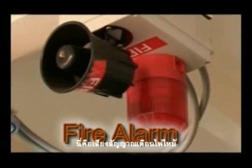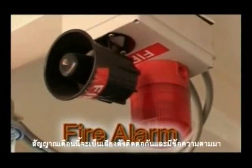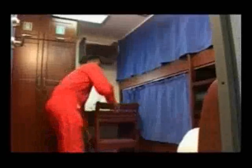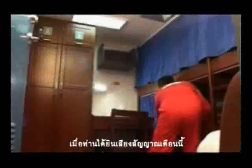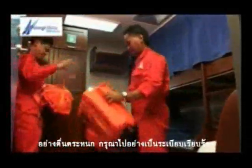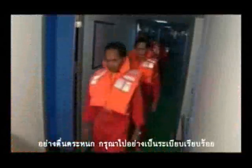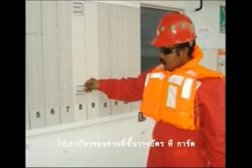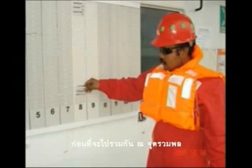This is the fire alarm. The alarm will ring continuously, followed by a message. When you hear the siren, please put on your life jacket and proceed to the muster station. Do not panic. Proceed in an orderly manner. Proceed to the T-card rack to collect your card before assembling at the muster station.